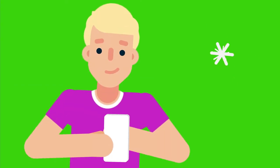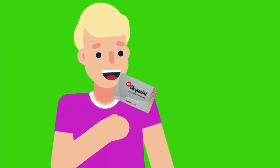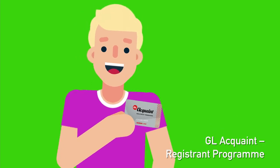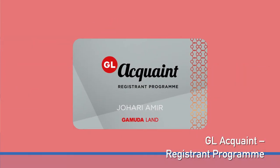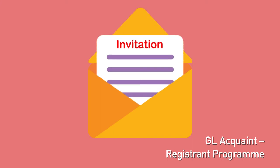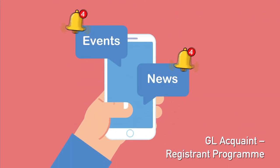Best of all, GamudaLand mobile is available for all our property registrants too. Under GL Acquaint, a registrant program, you'll get a referral incentive when you introduce a buyer. GL Acquaint has more benefits like special event invitations, invitations to property launches, and notifications on news and events.